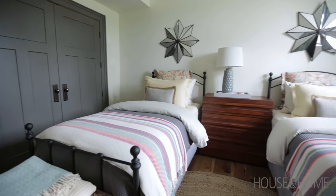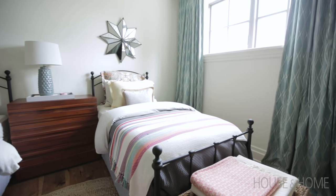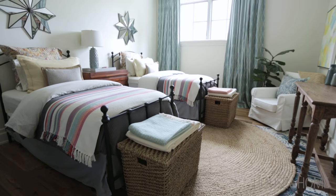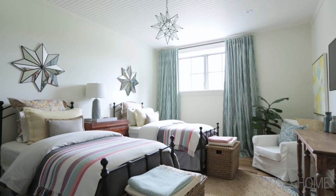This space was really special for me to work on because this is actually in my parents' home. This guest bedroom is a space that will be used for all of my parents' grandchildren, and we really needed a great functioning space where all of the kids could come have sleepovers and stay at grandma and grandpa's house.